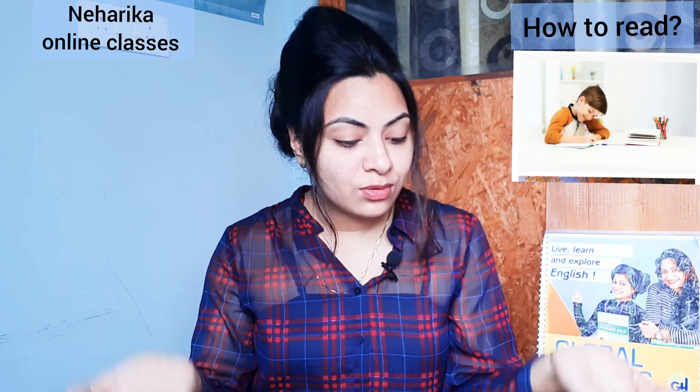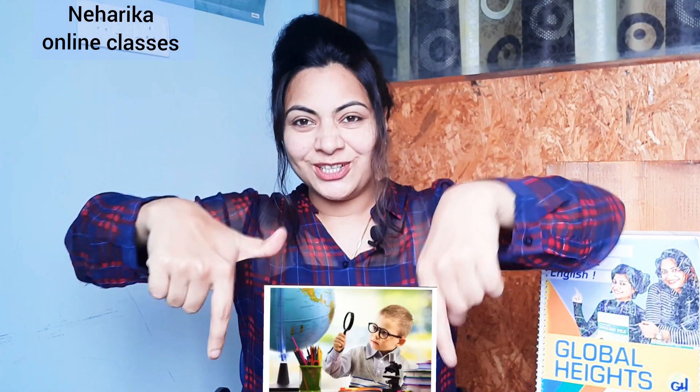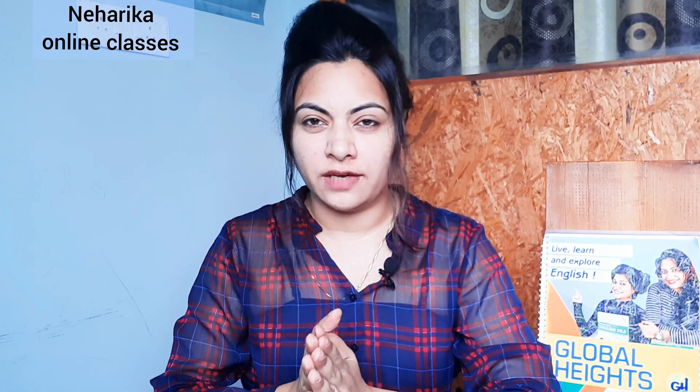Stressful reading is a concern for many parents. Questions like how to read, where to give stress, why my child cannot pronounce words clearly or spell them out properly are very common. Today we are going to talk about the solution — how to learn spellings and how to give stress.